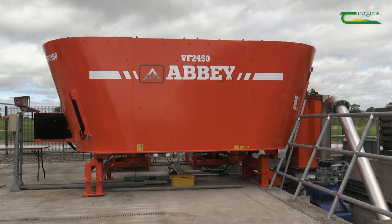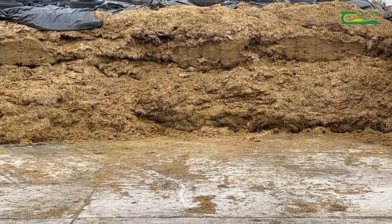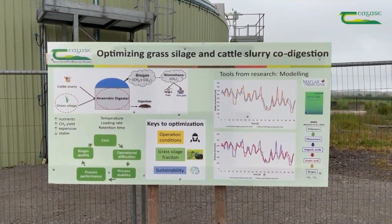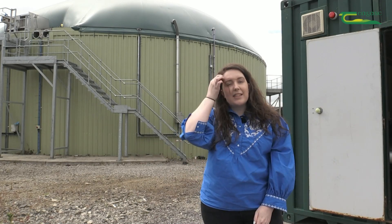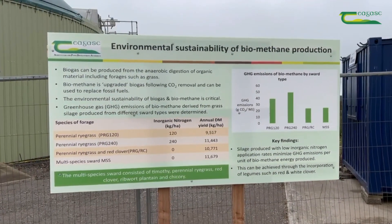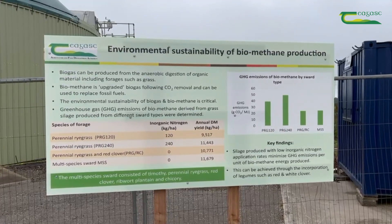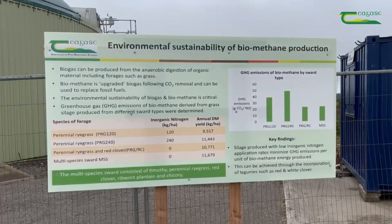The digester here is going to use grass silage and cattle slurry — about nine tons of grass silage per day and about 14 tons of cattle slurry. One of our main interests is how we can produce this grass silage sustainably with minimal inorganic nitrogen fertilizer. We have great research showing the potential of legumes such as red clover and white clover to produce good quality grass silage for anaerobic digestion with minimal nitrogen inputs.